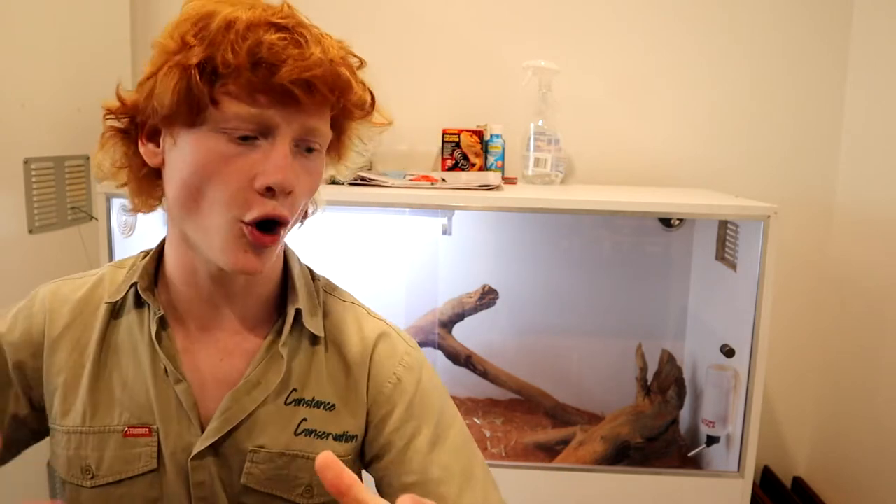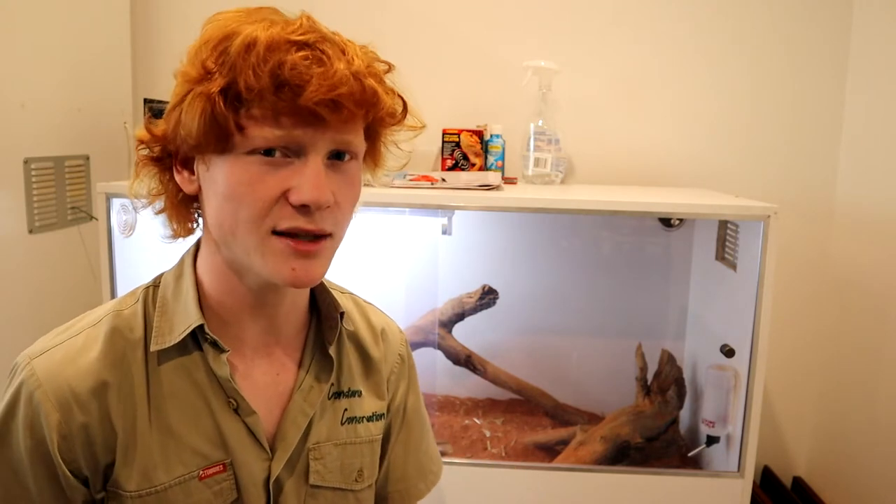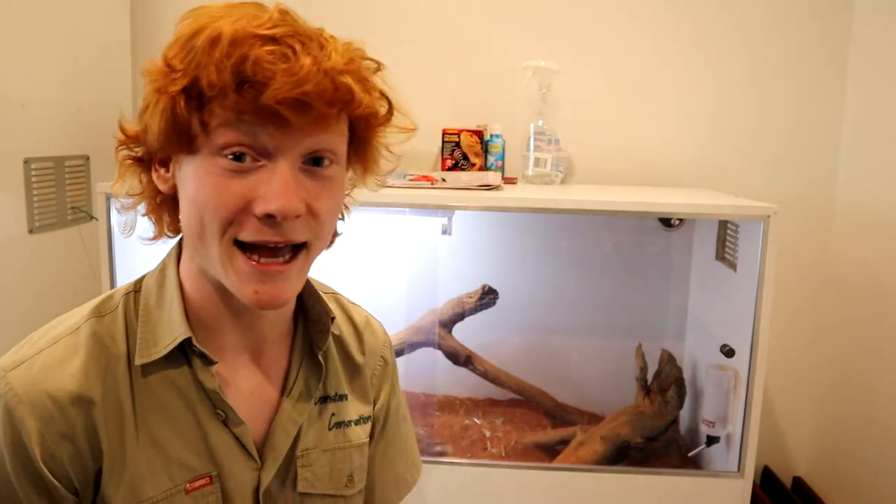These guys are distributed across South Australia, Western Australia, and even the NT. They love arid regions and arid habitats — things like sand flats, sand dunes, open forests, grasslands, and basically wherever spinifex grass grows, these fellas will be there. Hence the name.